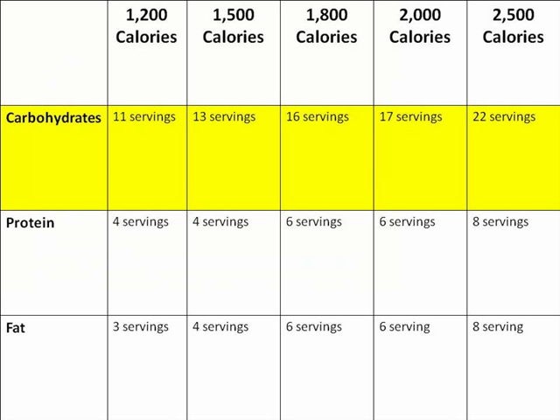A balanced diet is better than a low-carbohydrate diet, because your body needs proteins, fats, and carbohydrates to function at its best. You should have carbohydrates with every meal, but they should be within a defined daily amount. The amount of carbohydrate servings required each day varies based on individual needs and caloric requirements. For instance, if we are consuming 2,000 calories per day, we should eat no more than 17 carbohydrate servings.